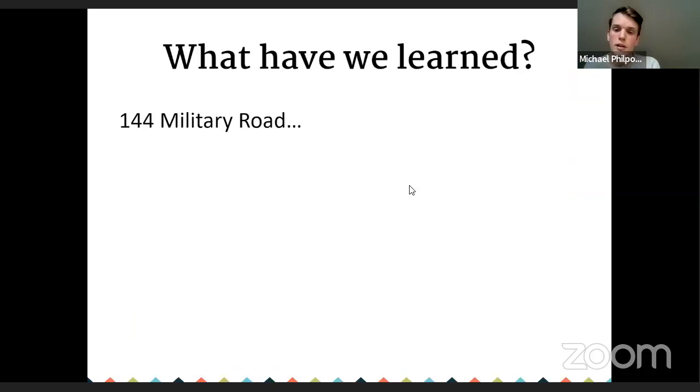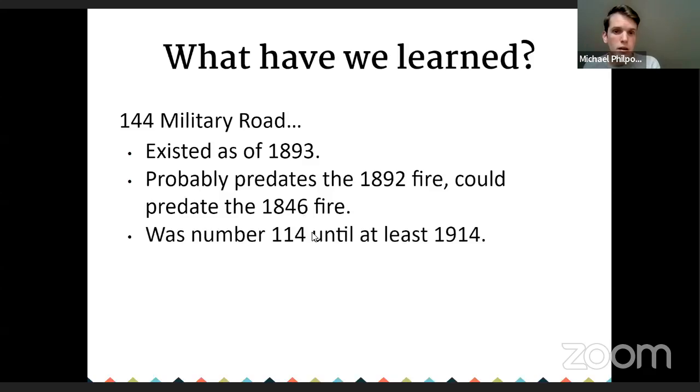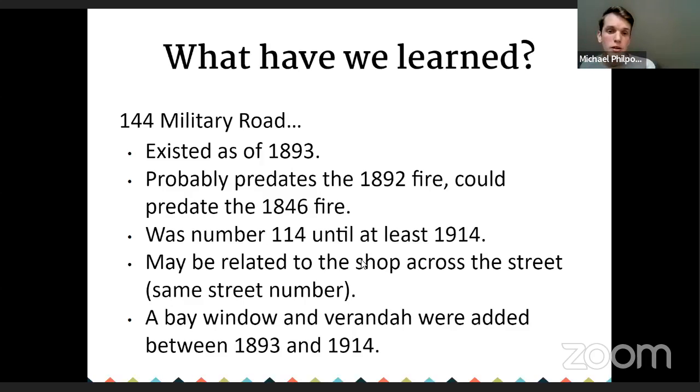What have we learned from insurance maps? The building did exist as of 1893. It was numbered 114 until at least 1914. It may be related to a nearby shop with the same street number. And a bay window appears to have been added between the 1893 and 1914 maps.